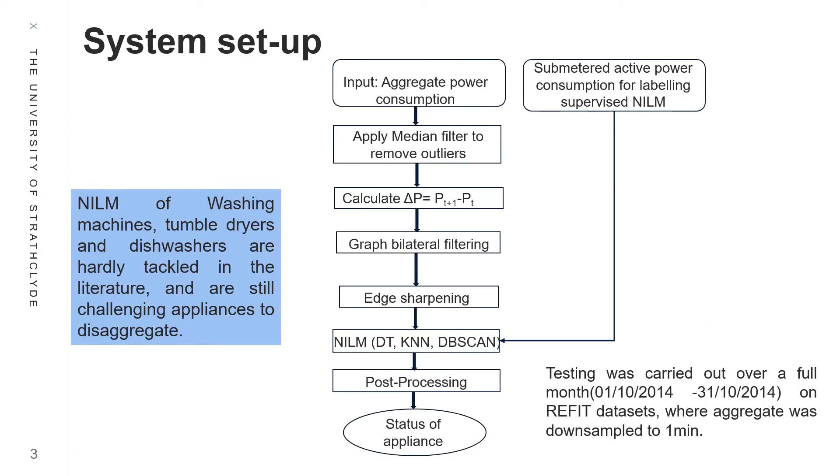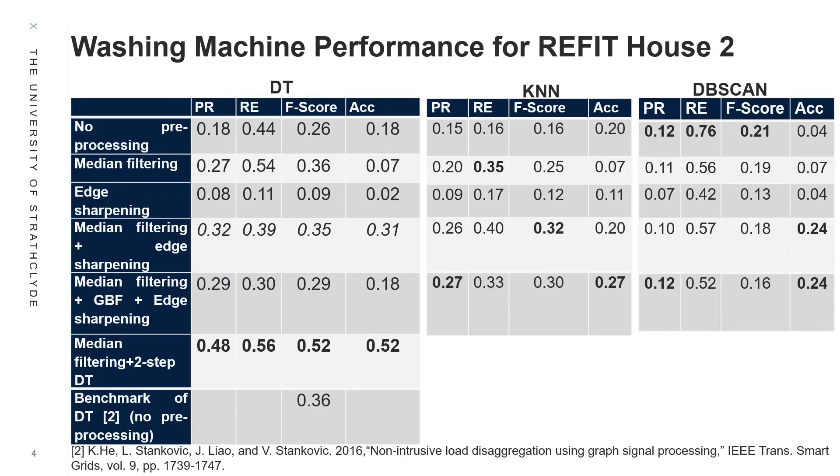We focus on low-complexity algorithms: Decision Tree and K-Nearest Neighbors for supervised NILM, and DB Scan for unsupervised NILM. We also evaluate the effect of pre-processing and post-processing to improve NILM performance. For the REFIT house and challenging washing machine, median filtering only is sufficient to improve classification accuracy, while edge-sharpening in addition to median filtering helps improve disaggregation accuracy.